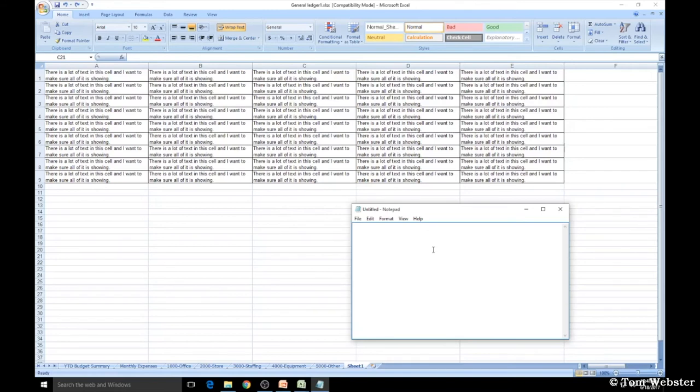Another problem I ran into was copying numbers from a website and pasting into Excel, but there was an extra space at the end I couldn't remove. To solve this, I copied and pasted the entire column into Word, did a Find and Replace of the space with nothing, then pasted it back into Excel — and it worked.